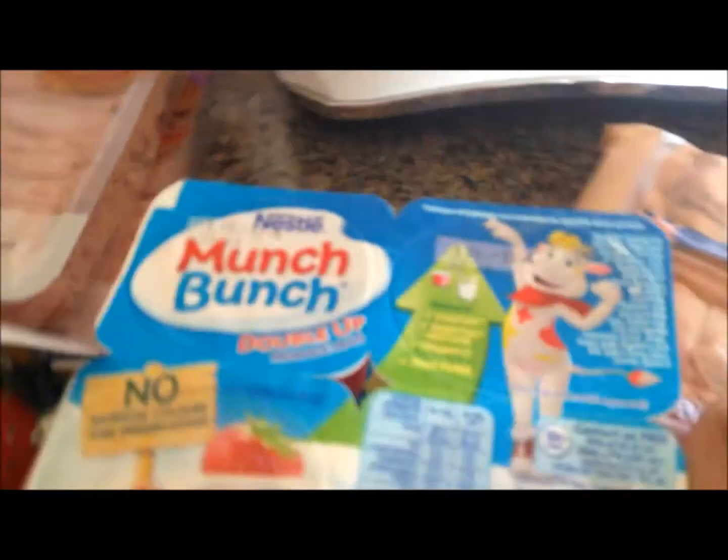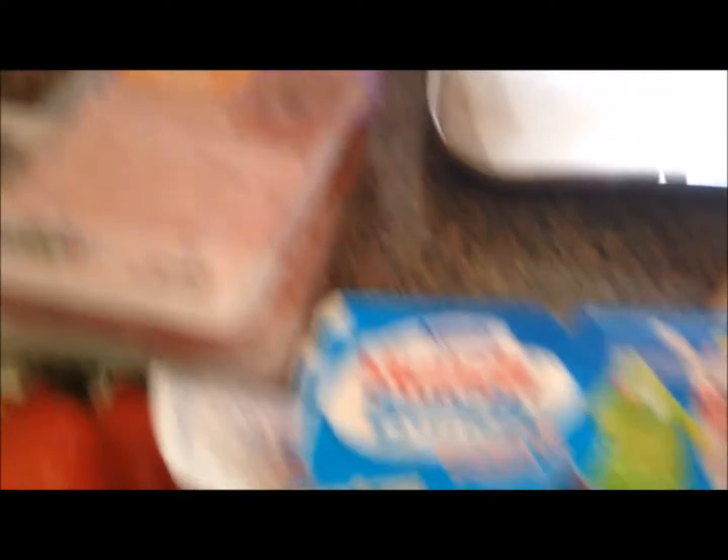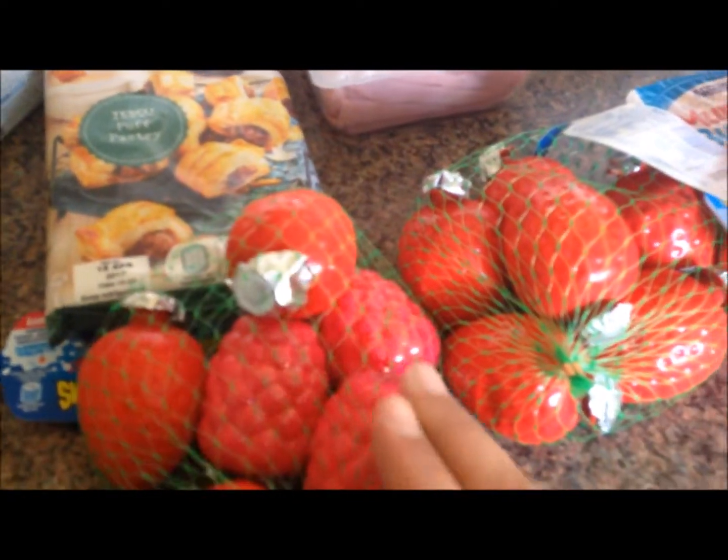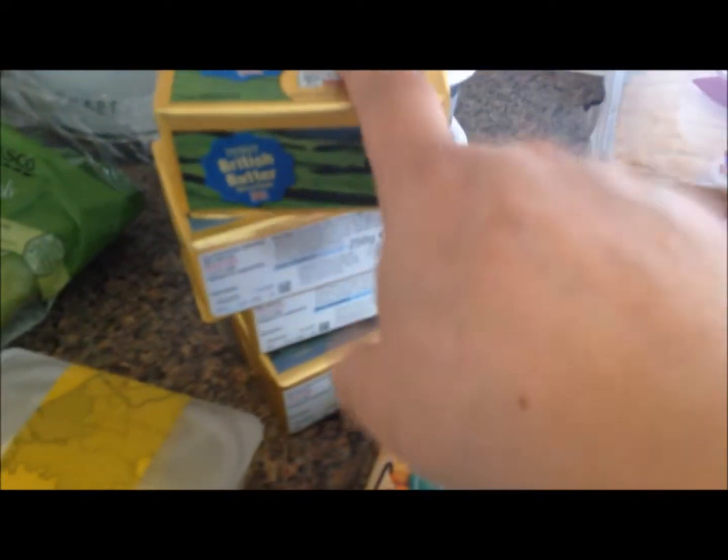Some yogurts for Alex — these are like raspberry and strawberry, and then strawberry and vanilla. Also got two pasties, ham and cheese, and some ham — two packs of ham there, long life, best before 12th and 17th of April. Some drinking yogurts for Alex, one raspberry, one strawberry, some puff pastry, butter and spreadable butter. Got lots of baking to do this April because it's Alex's birthday.